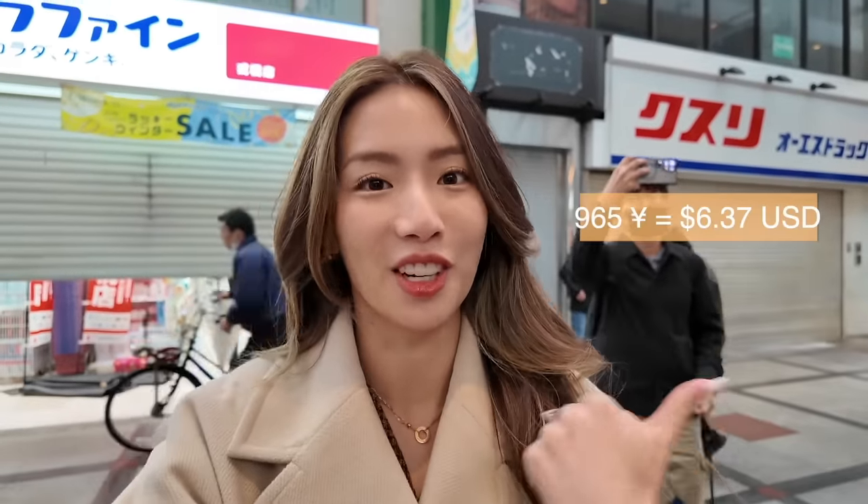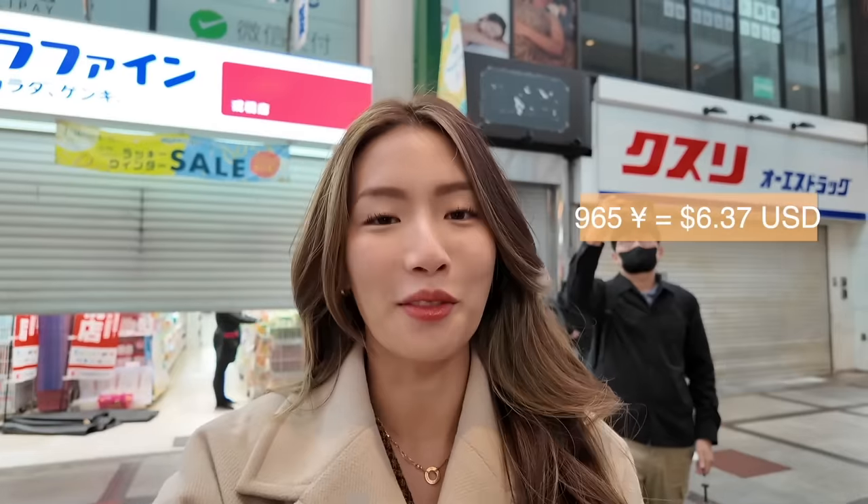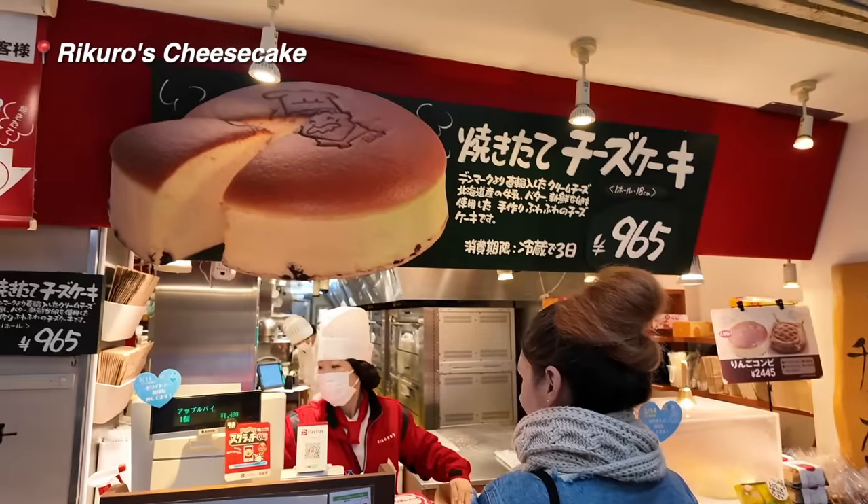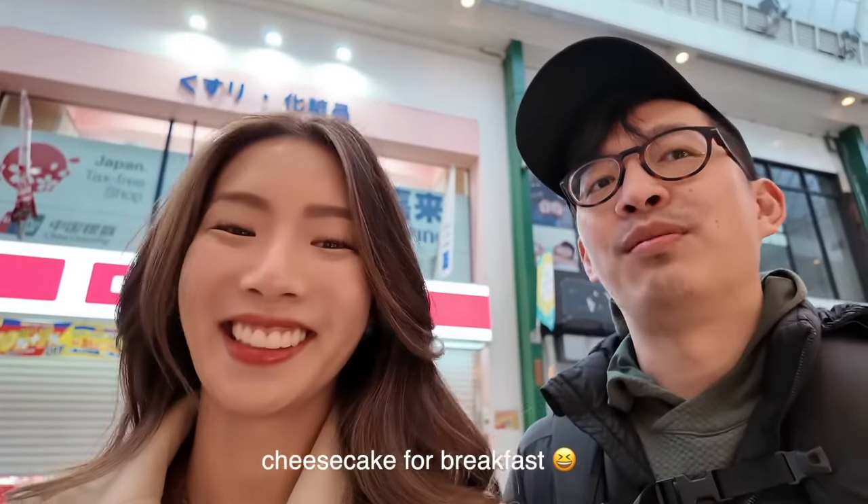We are currently at the first stop. For 965 yen you can get an entire cheesecake. I'll take the version on the screen because it's probably very, very affordable. I'm so excited — it is breakfast, pre-game for the rest of the day.